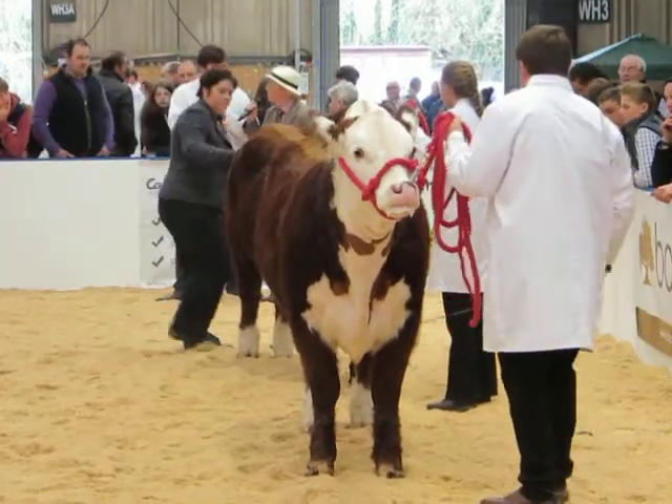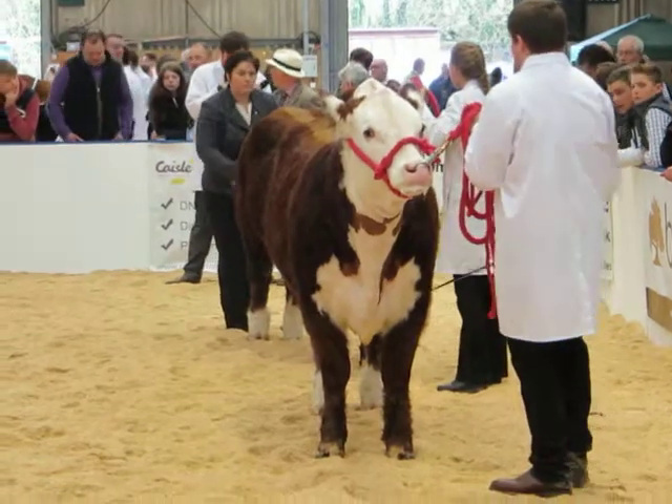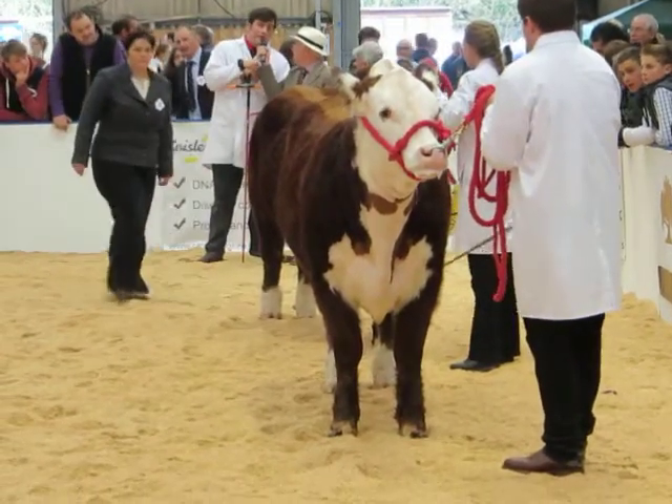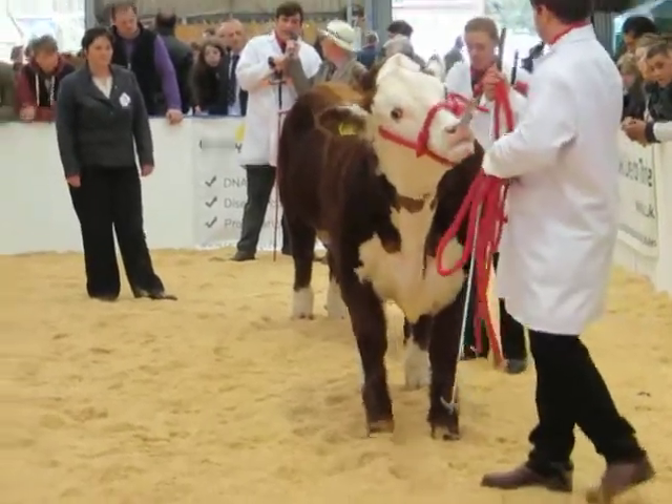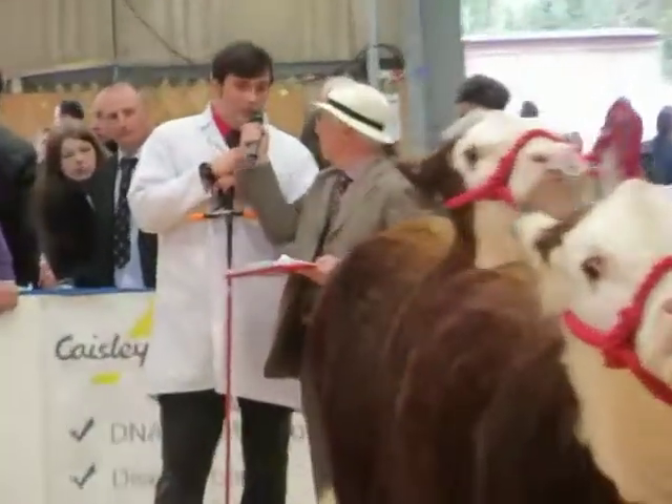So they've got a track record already, but do you plan on showing them in the summer time? They might go out to one or two shows. They're both in calf to calve in November at two, so they won't be showing too much because they don't want to get them too far.